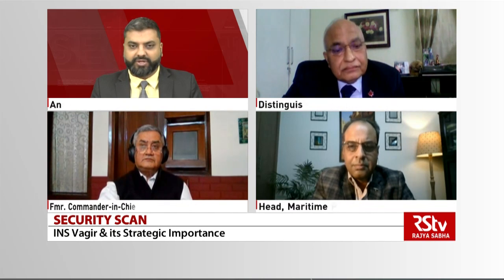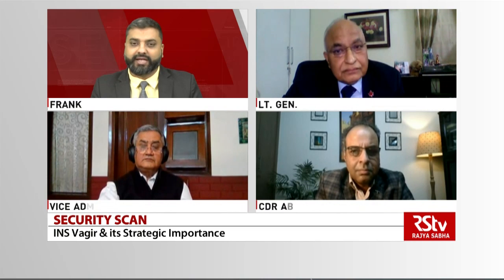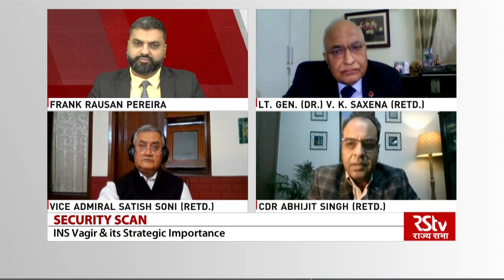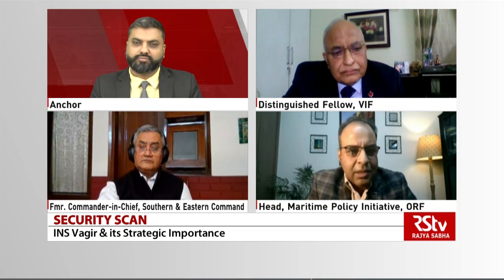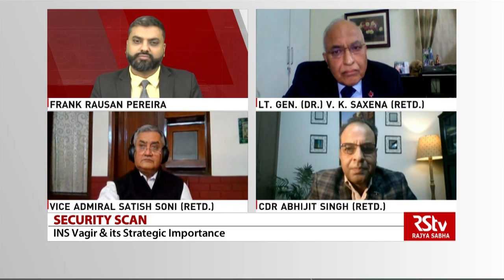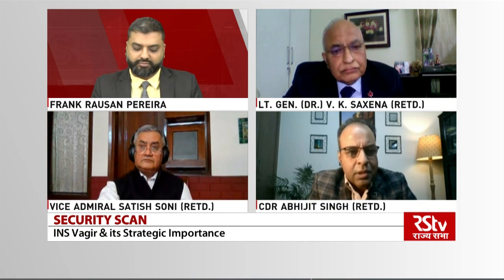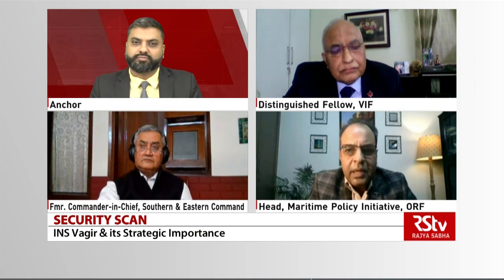So Abhijit Singh, let's talk about the strategic importance of the Scorpene class of submarines, as well as INS Vagir in particular. One of the reasons why SSKs — sub-surface killers, the conventional submarines — are so much in discussion is basically because any seagoing navy with blue water aspirations requires submarines that can fight in the littorals or shallow waters. Whilst there has been a lot of talk about nuclear submarines, a lot of navies these days are giving importance to SSKs or diesel-electric submarines. A diesel-electric submarine is much cheaper than a nuclear submarine and has greater maneuverability in shallow waters.